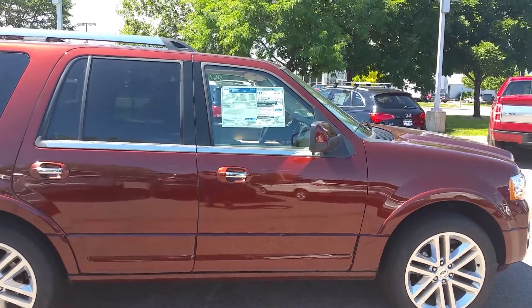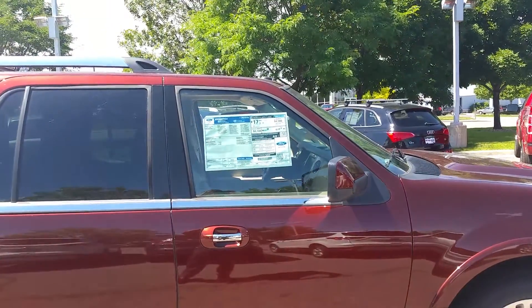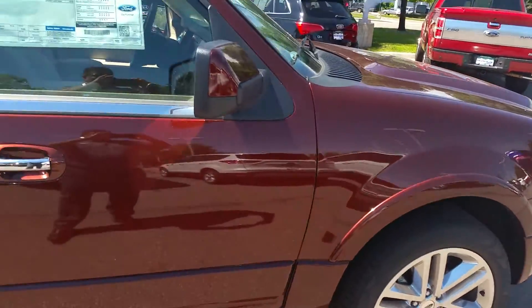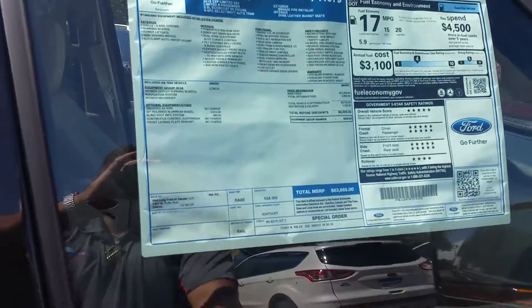Good afternoon, Mr. and Mrs. Samuelson. This is the 2015 Expedition that I spoke to you about, Mr. Sam, a couple days ago. It does have 22-inch wheels. It's the bronze fire with the lighter interior in it.